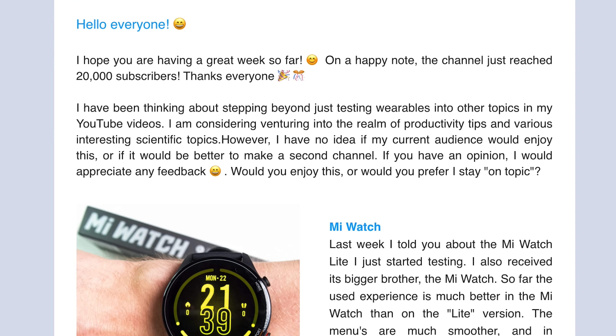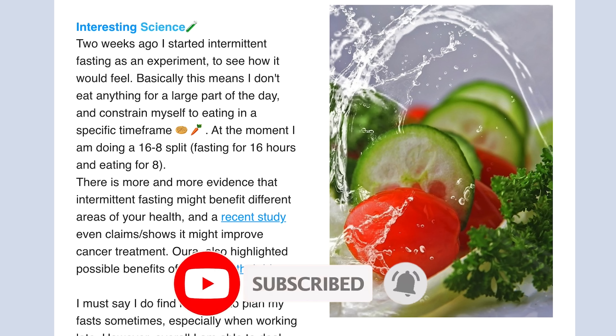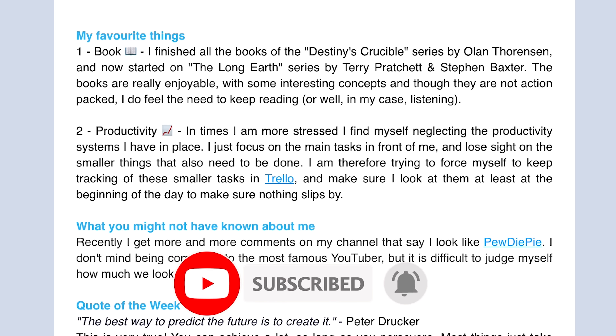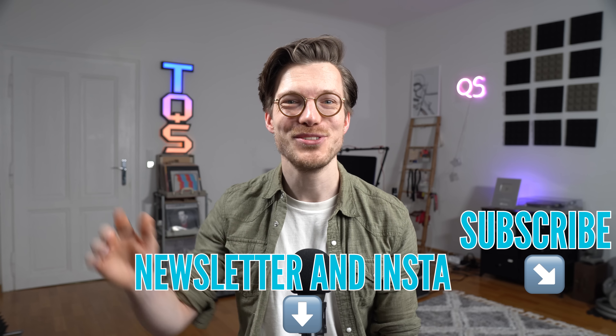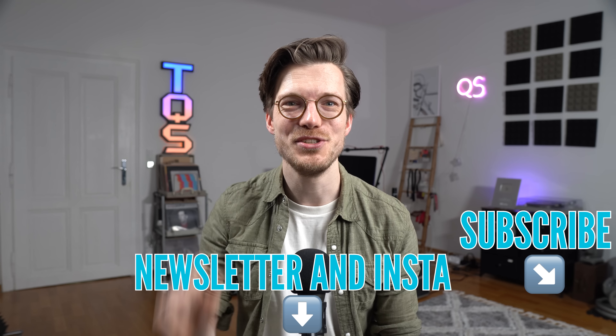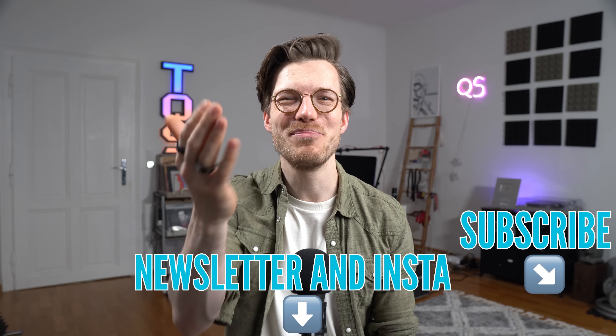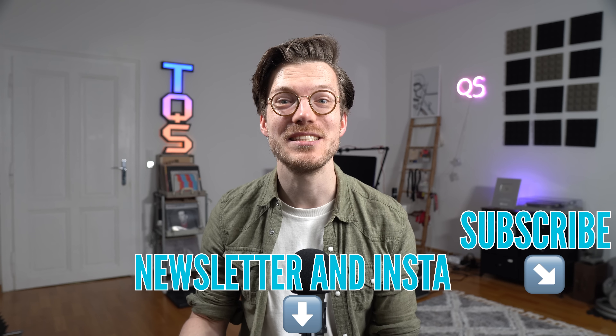Quick side note — if you're interested in the latest updates on the wearables I'm testing, I'm planning to start back up with my newsletter and post more on my Instagram and YouTube Shorts channel. Links are below. Now let's take a look at the performance of the second Oura Ring.